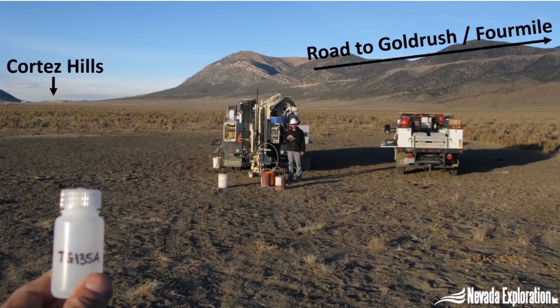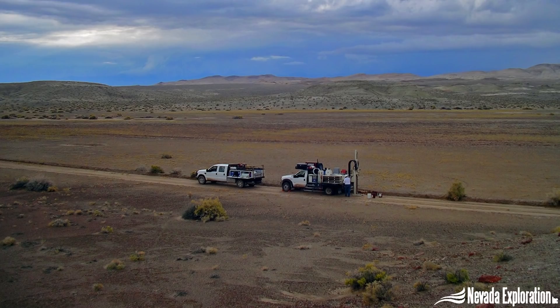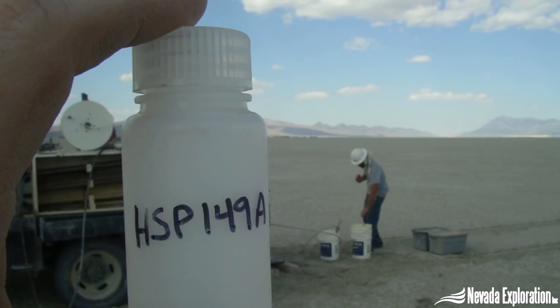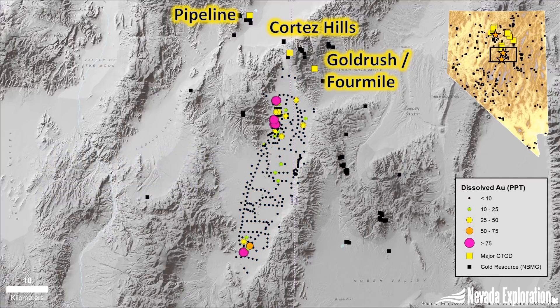Using our small drill rigs, we completed a systematic groundwater program across the valley, drilling holes approximately every one to two kilometers to collect the groundwater samples and analyze them directly for gold. In total, we collected 366 samples, and when we reviewed the results we ended up with two areas with highly anomalous gold in groundwater.